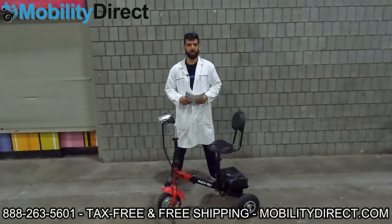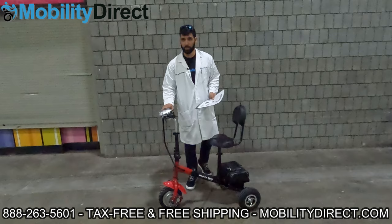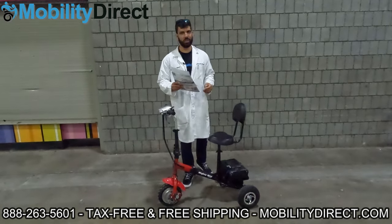Hi, everybody. I'm Sergio with Mobility Direct and welcome to our YouTube channel. In today's video, we have a brand new product that we're excited to review with you. But before we get started, I'm going to mention a few quick things.